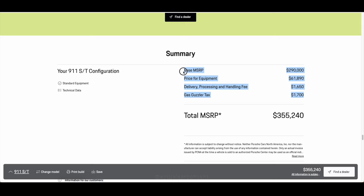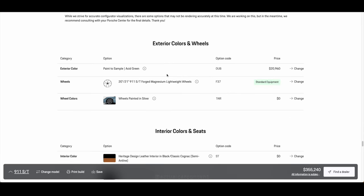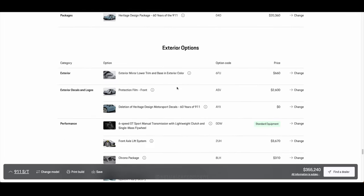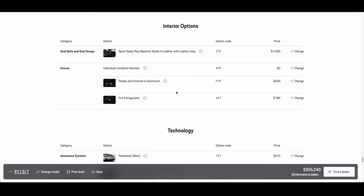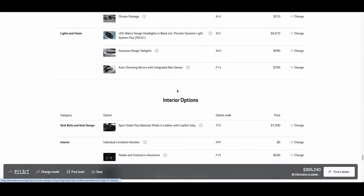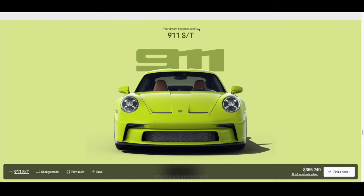The 2024 911 ST is based off a special 911 race car unveiled in 1969, and it was made to celebrate the 60th anniversary of the 911 in general — hence the 63 number on the door, which is when Porsche first showed it to the world. And of course it wouldn't be super special if it didn't have a limited production run, which is 1,963 units. I'll see you next time, bye!